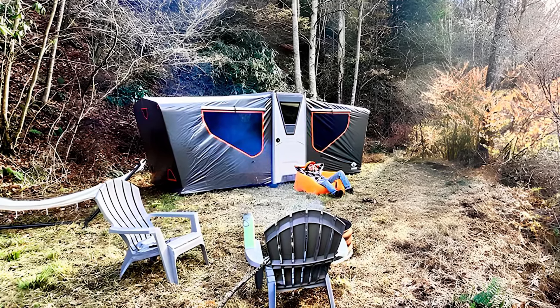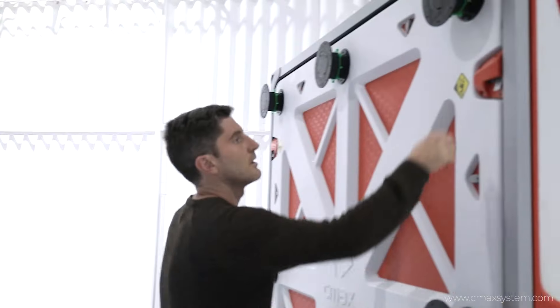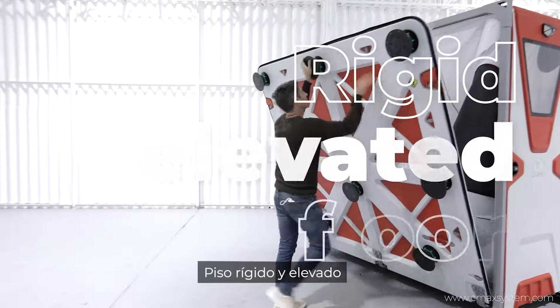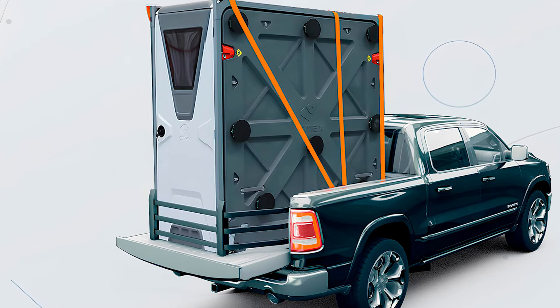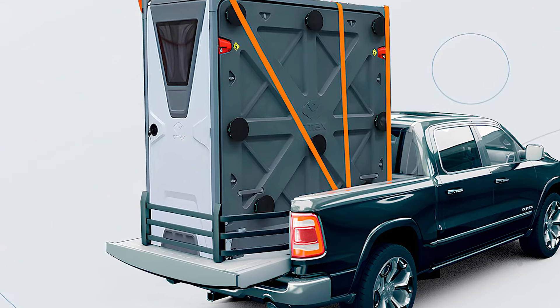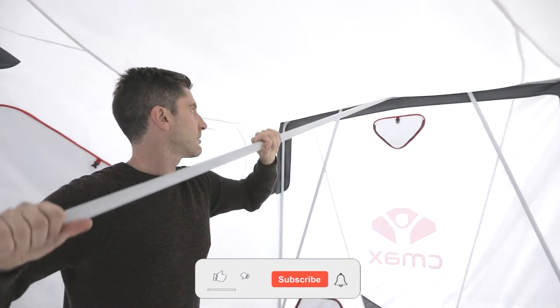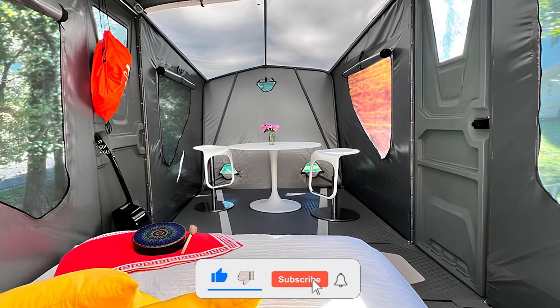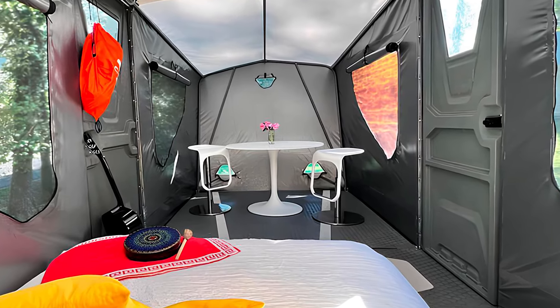Say goodbye to cumbersome assembly processes of the past. With C-Max units, setting up your temporary housing is a breeze. In just 11 minutes, you can transform a compact three-foot storage unit into a spacious 14-foot living area capable of comfortably accommodating up to eight individuals.